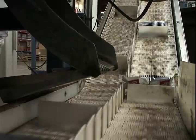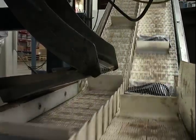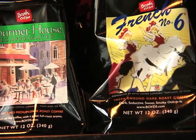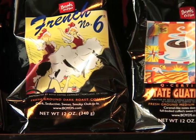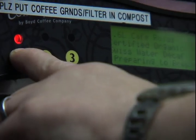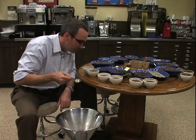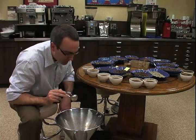Coffee is one of the leading exports in countries all around the world and is also a major source of income for many people. Boyd's led the industry by being the first certified organic roaster in North America. What we're looking for at Boyd's is a very distinctive flavor that is in certain coffees that we get from our farmers around the world, and every coffee has to be differentiated in some way.